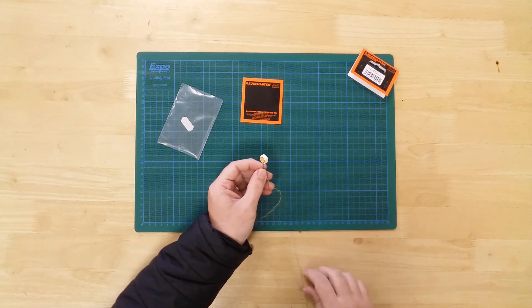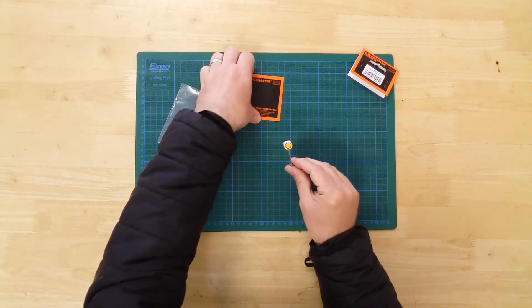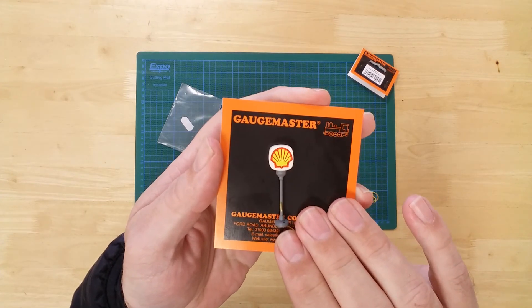The sign measures 40 mm in height, with a 7 mm diameter base. The working Shell petrol station signpost by Gaugemaster.